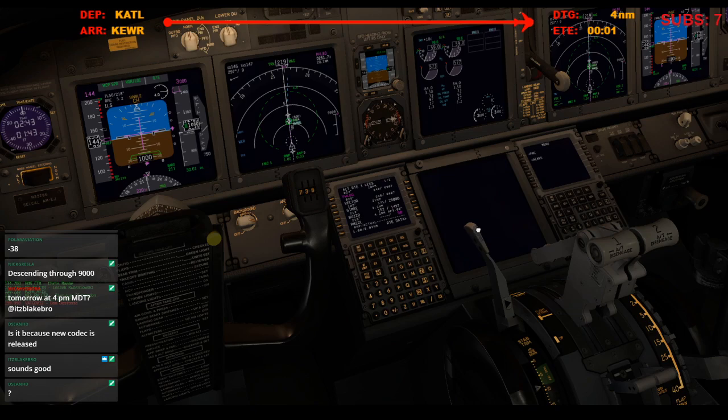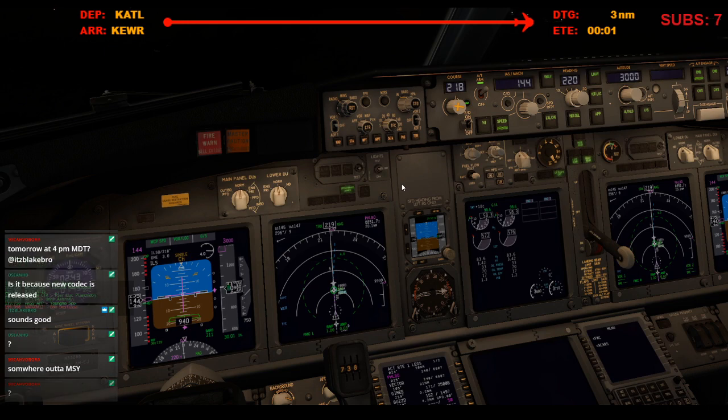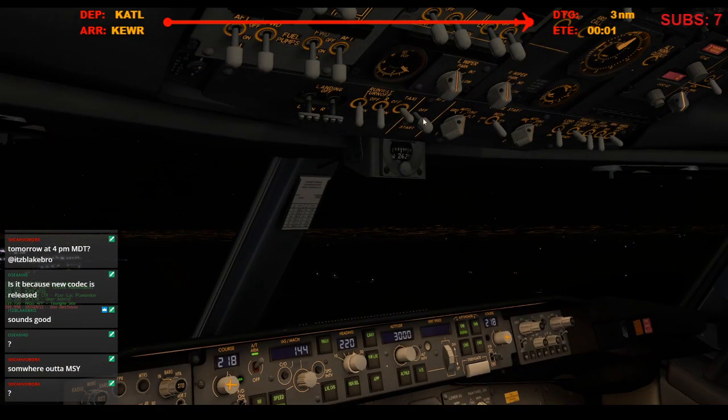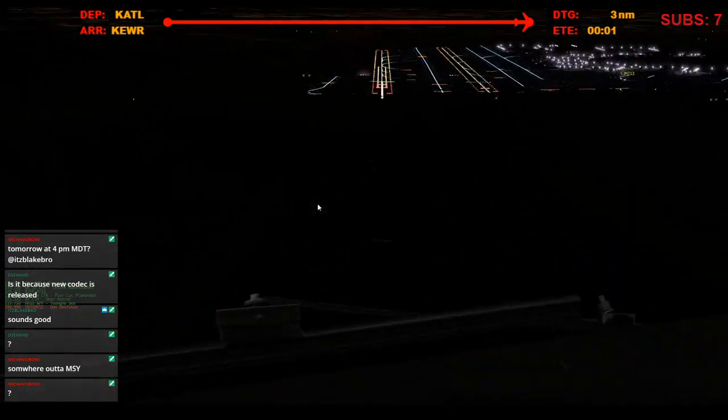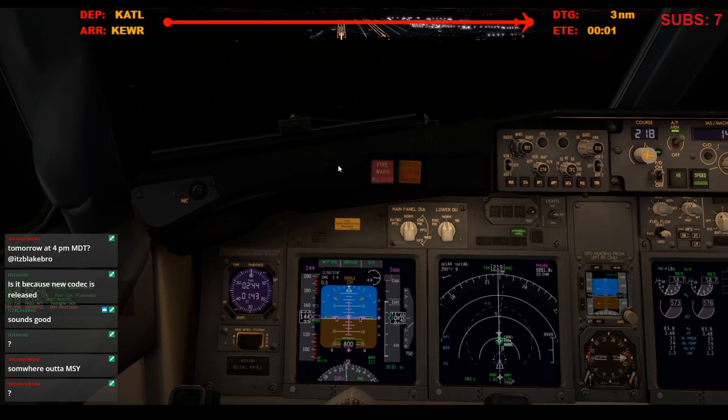JetBlue 1054, descend to maintain 7,000. Speedbrake's armed, autobricks 2, flaps 30. That is a speed stabilizer, just approach out to sunset. Keep down 3-3-9, that's wrong — time's got 5-3-9. Frame maintain 3, it's a rouser, clear the ILS runway 32, 22 left approach. That's in contact, 12-17.